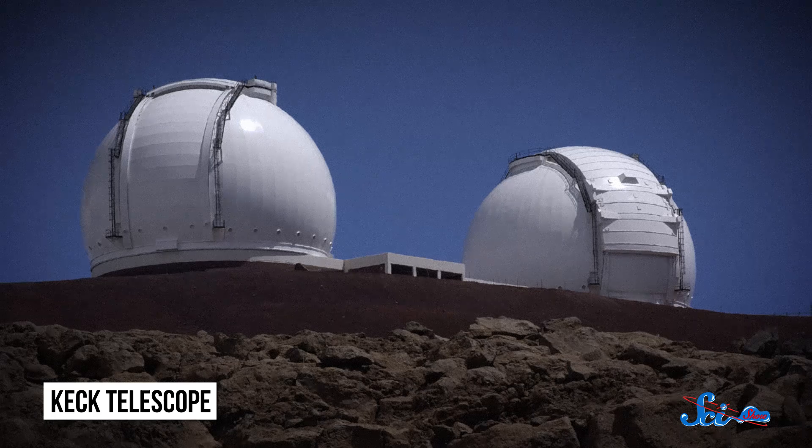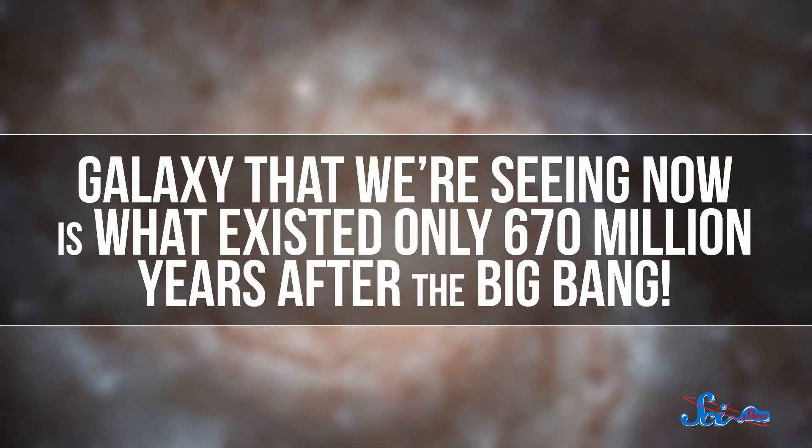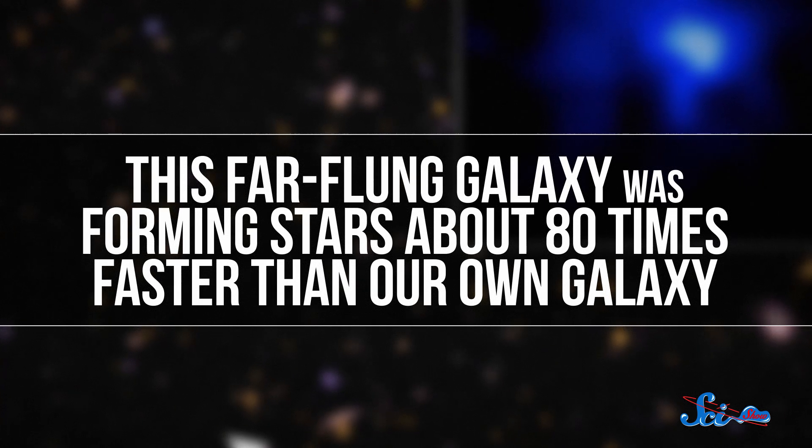Meaning that what we see from Earth is actually what this galaxy looked like 13.1 billion years ago, and it looks different. Measured using the Keck Telescope in Hawaii, this galaxy was already about a sixth of the mass of the Milky Way, with around 8 billion stars. But the galaxy we're seeing existed only 670 million years after the Big Bang, so it must have grown super fast — forming stars about 80 times faster than our own galaxy. But it probably won't hold these records for long. When the James Webb Space Telescope comes online in 2018, we'll be able to more easily measure distances to far-off galaxies and analyze their light, so a lot more information about the early universe is coming our way.